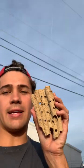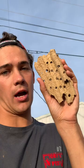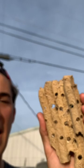This is a dirt dauber wasp nest that I found attached to the side of someone's house. What these wasps do is they get dirt from the ground — that's why they're called dirt daubers — and they mix it with their spit to make these little tunnels. Inside of these tunnels they lay their eggs.